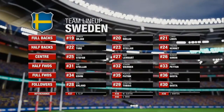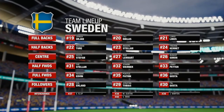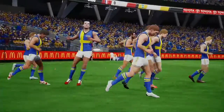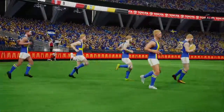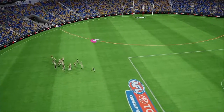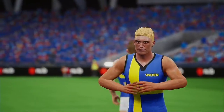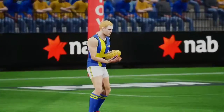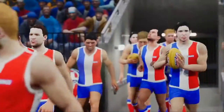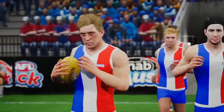The home team set to take on the visiting team in this exhibition match today. They run on in full confidence, they're looking sharp and the crowd are appreciating it. It's a big day for the visiting team's defenders — if they can stop the home team from being dominant inside 50, they've got a big chance to win this.